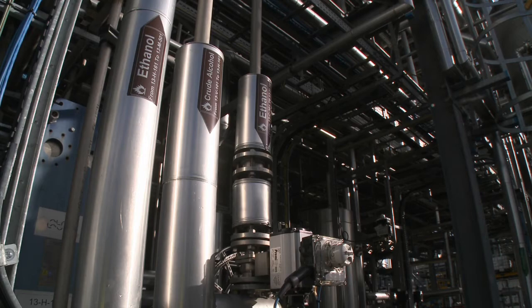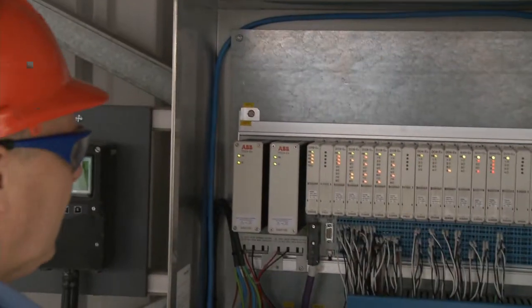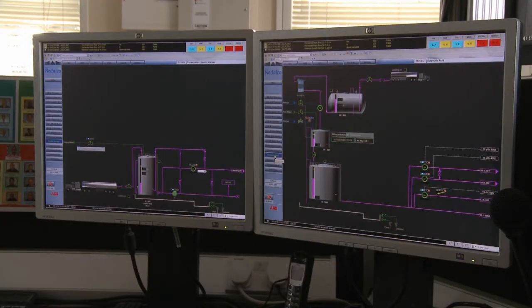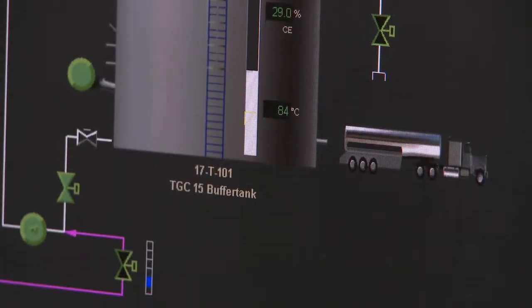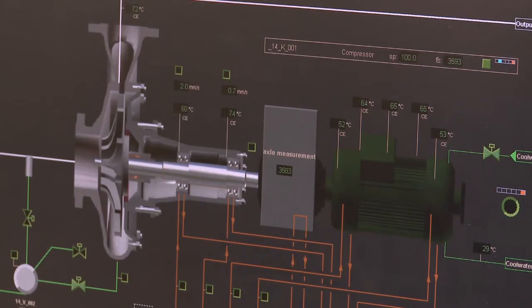Such a complex process needs to be watched and controlled closely. This is where ABB's extended automation system 800XA comes into play. With its help, the plant operator can monitor all stations and control all manufacturing steps from a central control room.